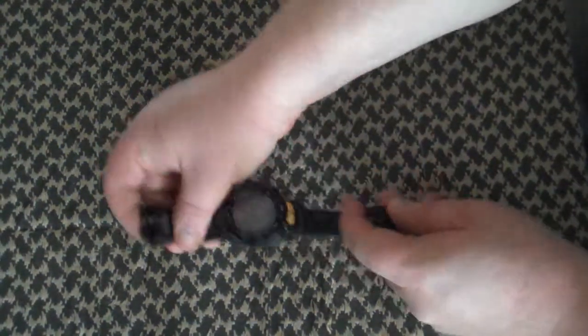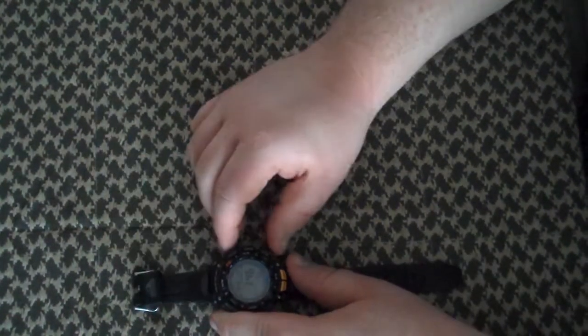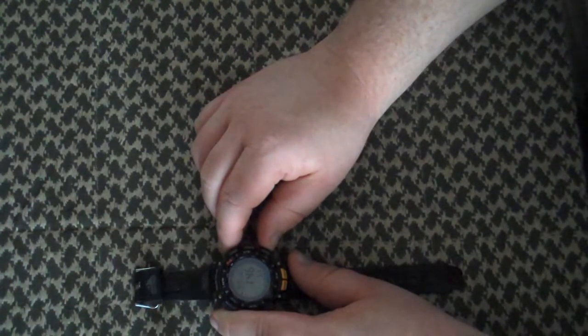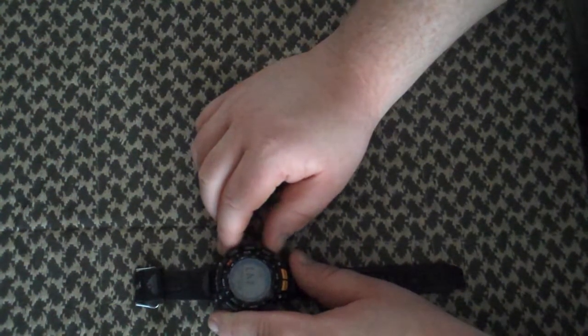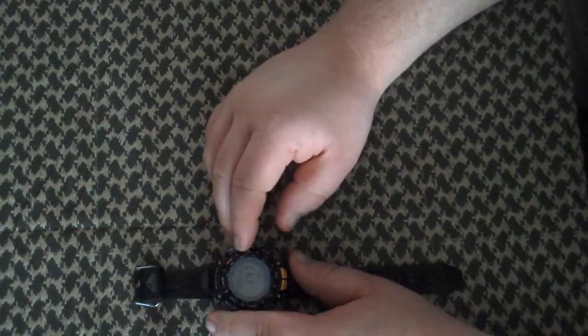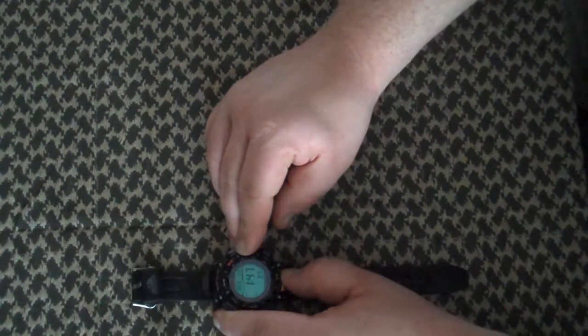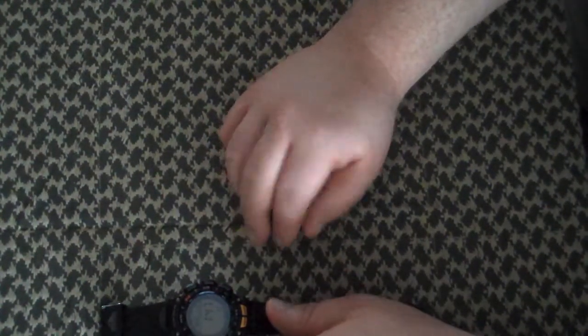The first item I carry every day is my watch, and it is a Casio Pathfinder. It has a compass, barometer, thermometer, and altimeter. Obviously it has the time and an alarm function. It also has a light. Pretty good watch, I can't argue with it.